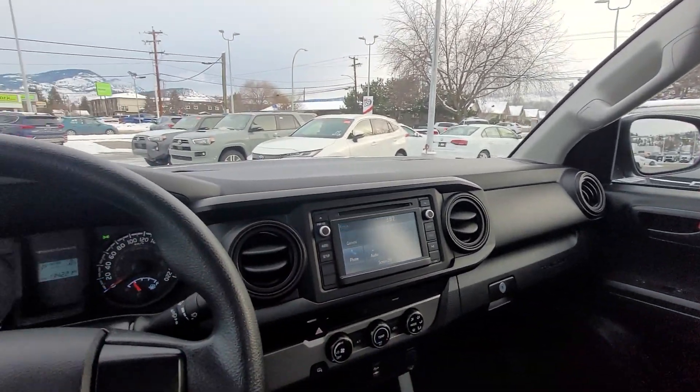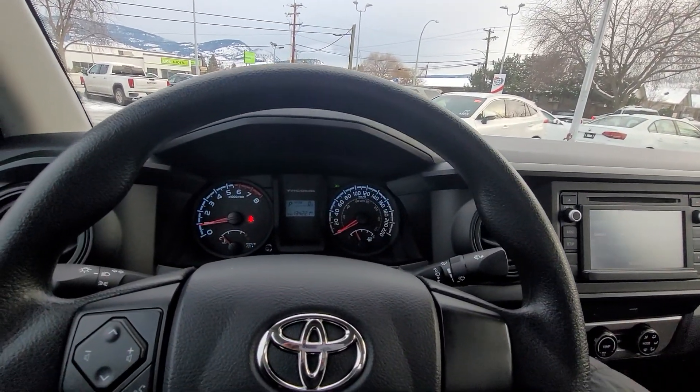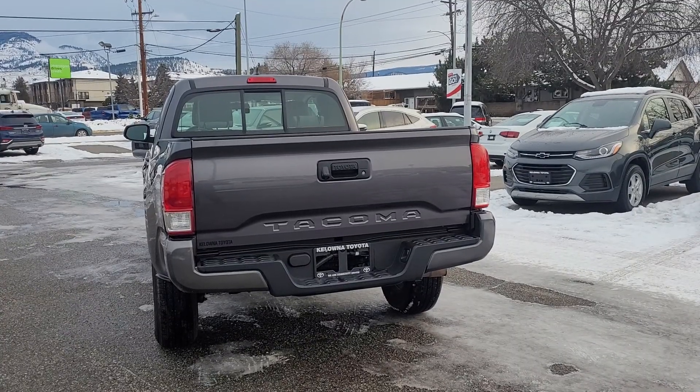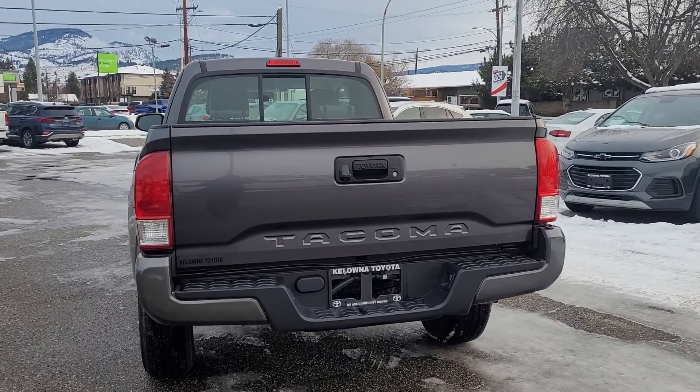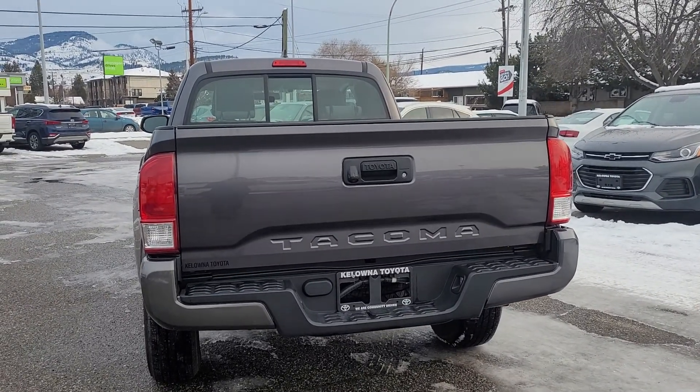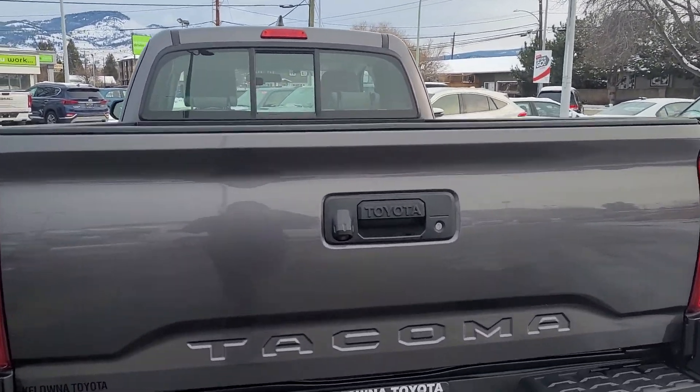Let's hop around back and take a look at the bed of this truck. Moving around to the back we have our Tacoma branding, a locking tailgate, and our backup camera is right about there.